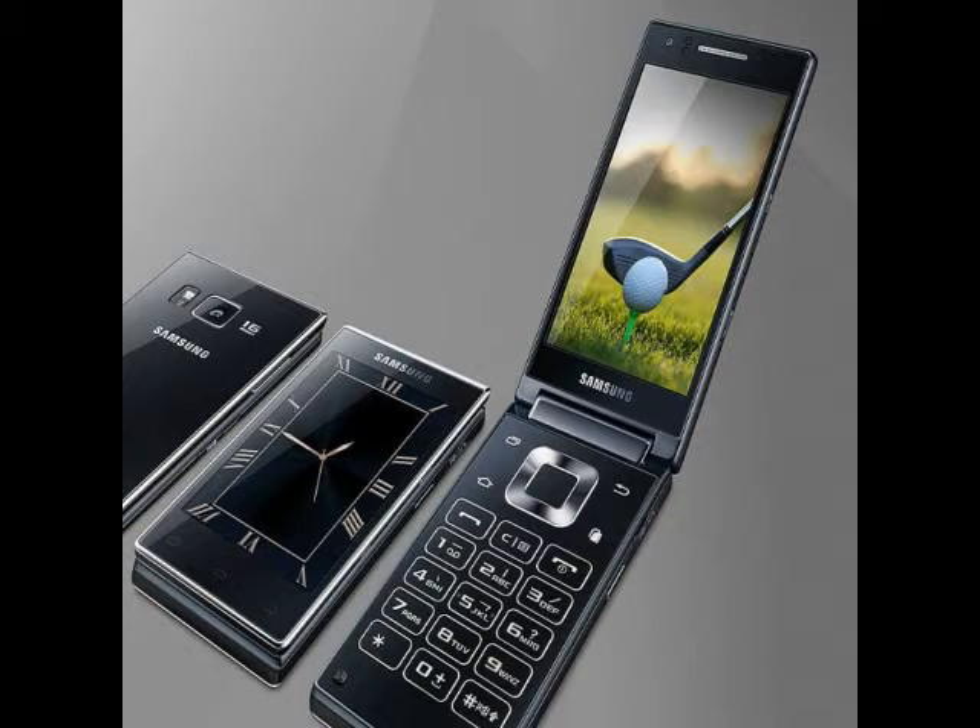Last month, Samsung launched the Galaxy Folder flip phone in South Korea priced at KRW 297,000, approximately Rs. 16,350. The smartphone was announced to go on sale this month in Korea. LG also launched its new flip phone, the WineSmart, earlier this month and announced it would be released later this month in select markets including France, Italy, Poland, Spain, Kazakhstan, and Japan, followed by other regions.